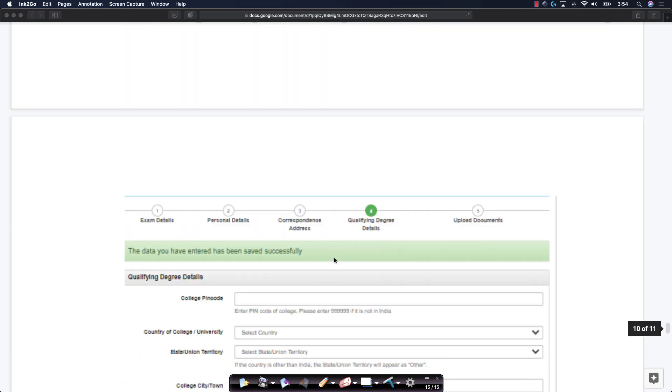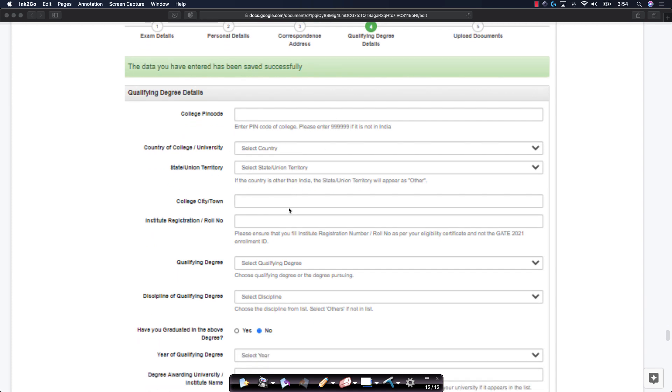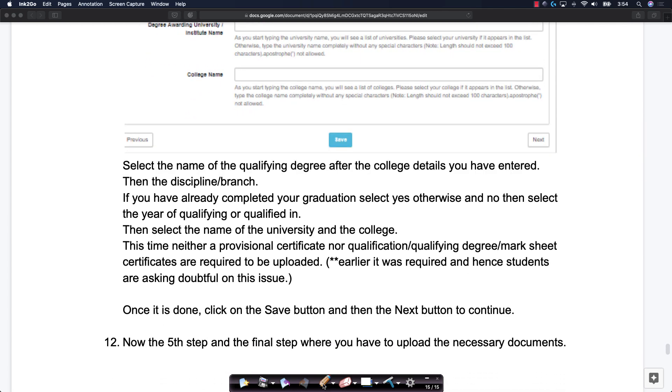The fourth step is about entering your qualifying degree details: your college pin code, college name, the state or union territory your college is in, your college roll number, and your degree. There is an important question — have you graduated? If you have already graduated, select yes, otherwise no. Then provide year of graduation, degree awarded, college name, etc. Important: this year, neither a provisional certificate nor a qualifying degree mark sheet are required to be uploaded. Earlier it was asked, so there was some confusion, but this time there is no need.